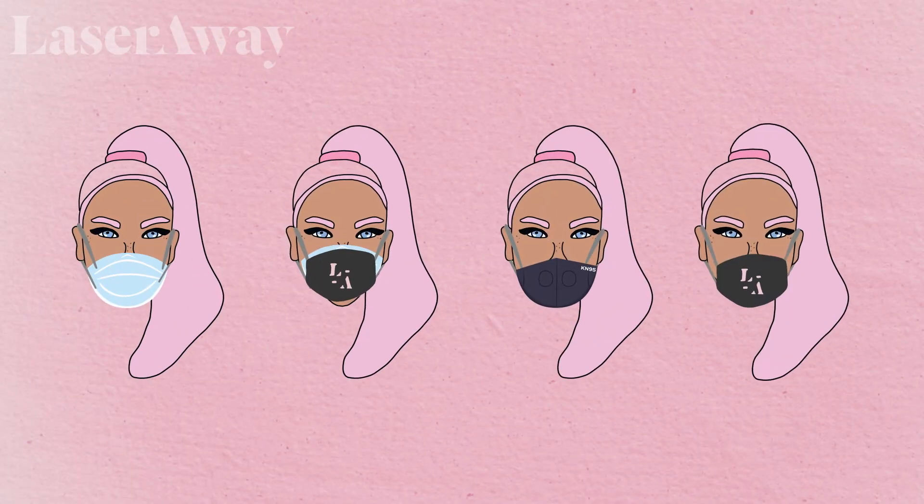Wearing three or four masks probably doesn't help your cause very much — there's not a lot of data to support that at this time. What's more important is that you wear a mask at all in the first place, and that when you mask or double mask, they fit appropriately and have close approximation to your face so that there are no air pockets where viral pathogens can enter or leave.